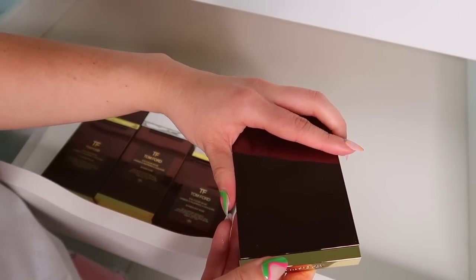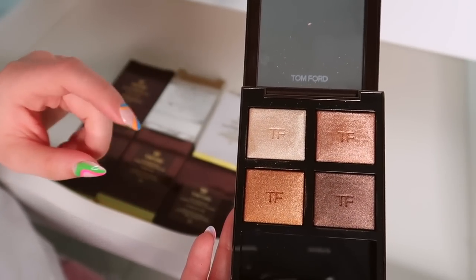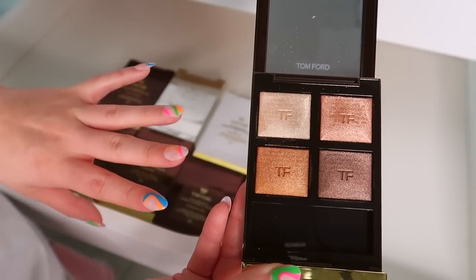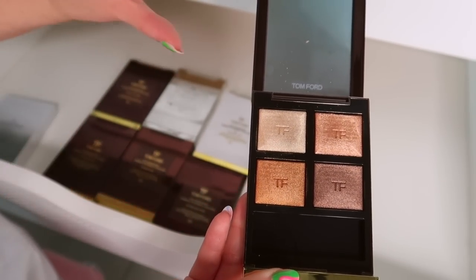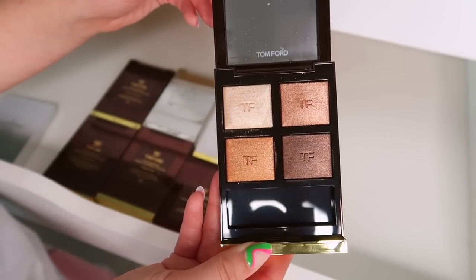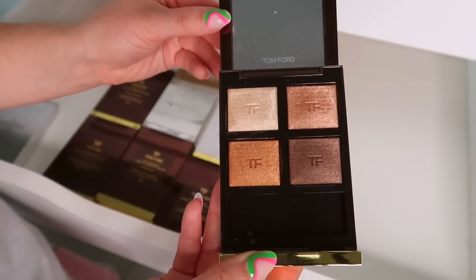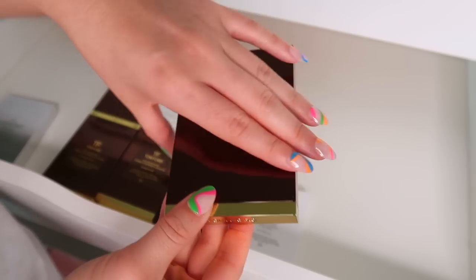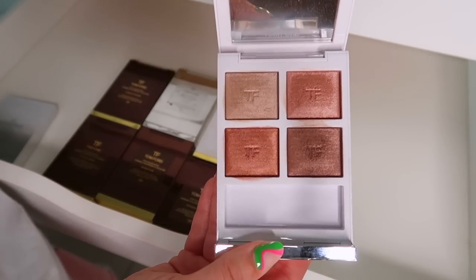Suspicion is a really popular one so I would have to keep it — it's the wet-to-dry formula from Tom Ford and it's just great golden tones. I've never been the biggest lover of Suspicion, but it is so well loved and looks beautiful on the eyes. I bought this from the Cosmetic Company outlet because I got a really good deal, so I would keep that.